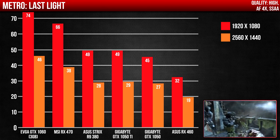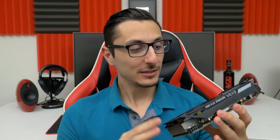I'll drop a link to all of these cards down below. Surprisingly, the GTX 1060 is also the smallest card out of the six, which tells you guys — size does not matter.